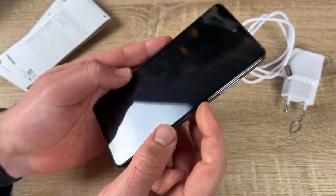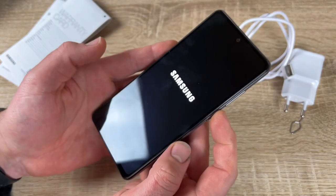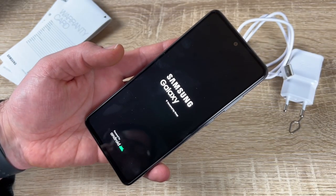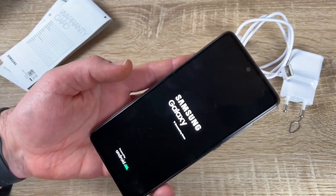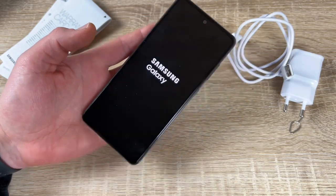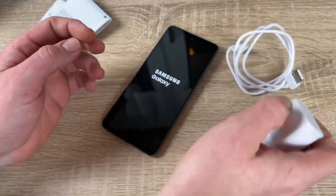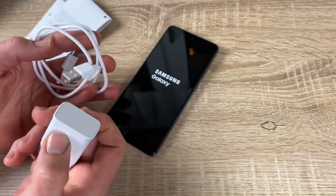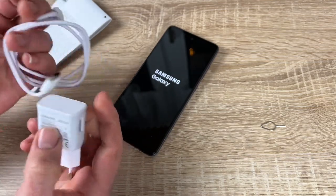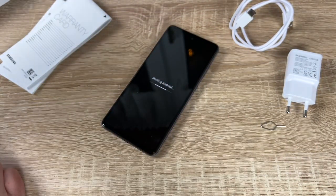Awesome 5G speed rapidly changes the way we experience and share content. It's IP67 rated, and the One UI lets you focus on what matters in an intuitive way.